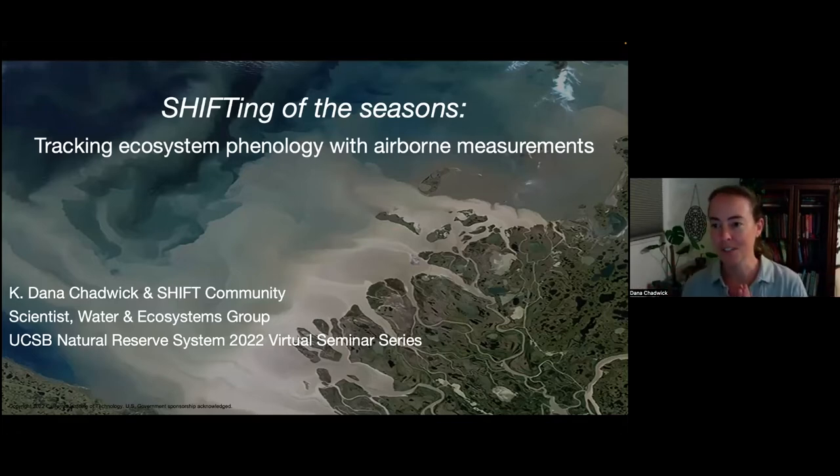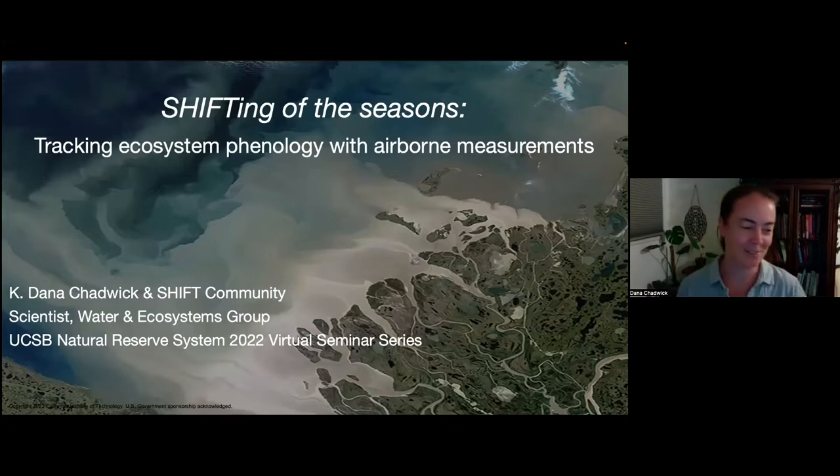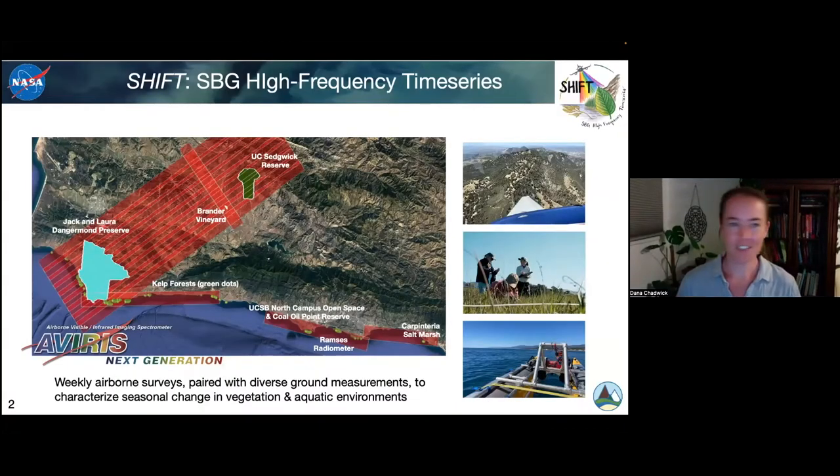I want to acknowledge up front all of the amazing people that helped make this happen. The project I'm here to tell you about is called the SBG High Frequency Time Series Project — the SHIFT project. It's a project where we flew a sensor based at JPL called Avarice over the area shown here in Santa Barbara County for 14 consecutive weeks during the spring, and paired that with a bunch of ground work. I'll need to break down what Avarice is, what SBG is, and what these acronyms mean.